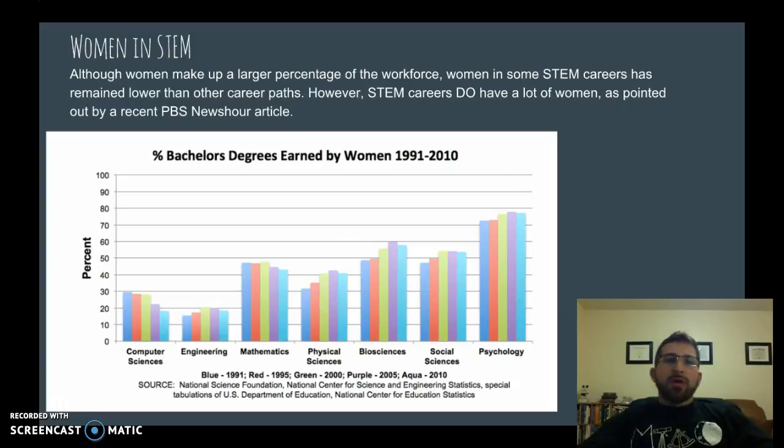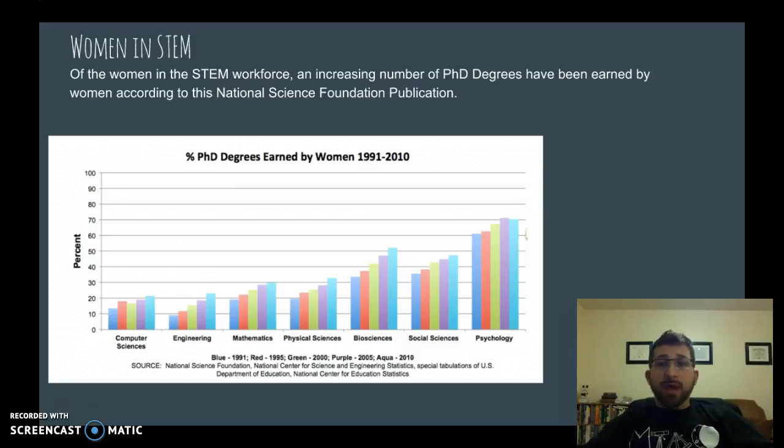I also wanted to look at how this affects women versus men. Women are gaining some ground in STEM, but there are some misconceptions that need to be addressed, as noted in a CBS News article on my website. Areas like engineering and computer science really could use more women. From 2005 to 2010, we see a slight decrease in math for women, but increases in physical science, biosciences, social science, and psychology. PhDs are increasing across the board for women as well.